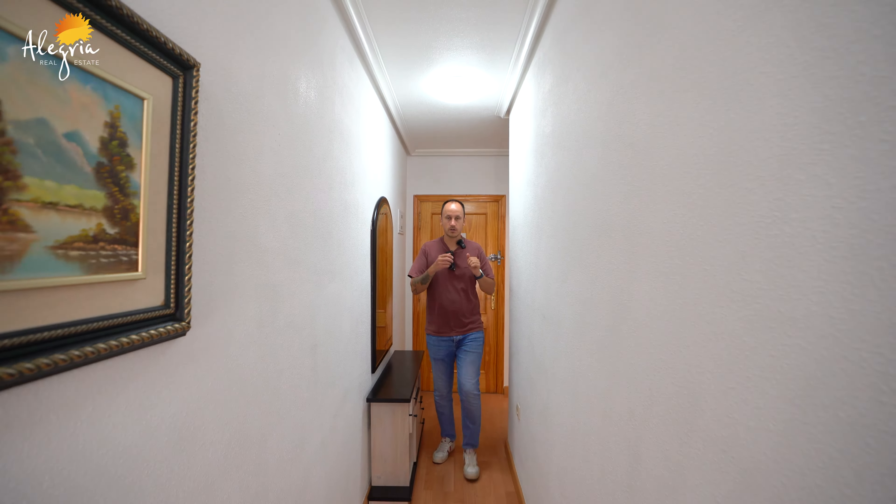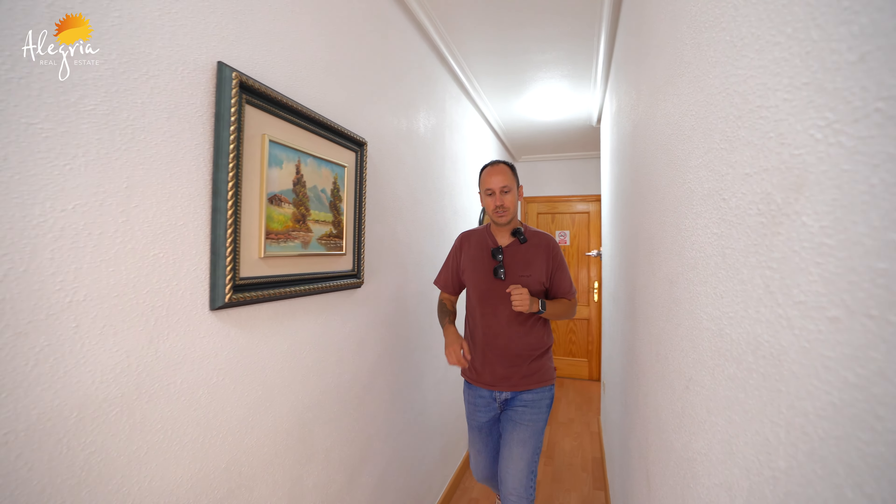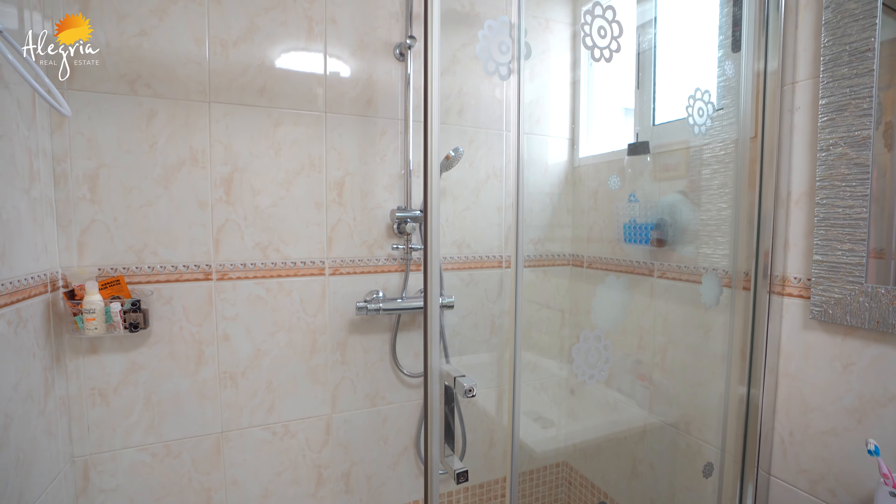This apartment has a very long hallway. The bathroom comes with all the appliances and a walk-in shower and a window also, which is very important.